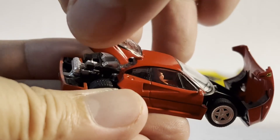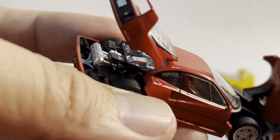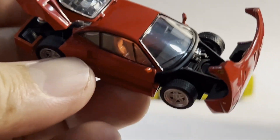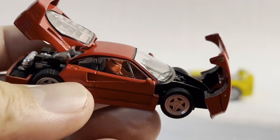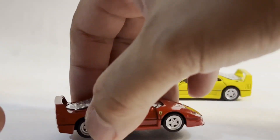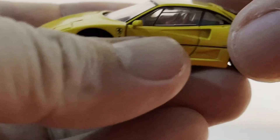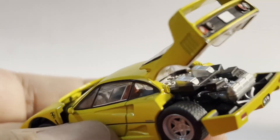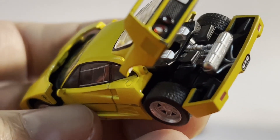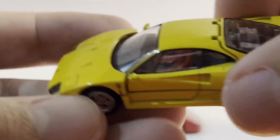Look at the astonishing detail in these cars. You have interiors. You have engine detail. Look at that. I mean, these aren't toys by any stretch. These are miniature pieces of art. Maybe they are transcendent. Look at that detail. It is just incomparable. There's nothing else on the market quite like it.